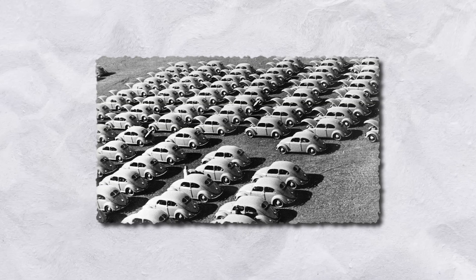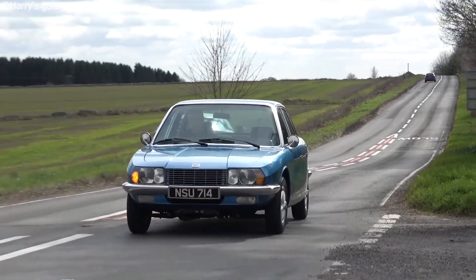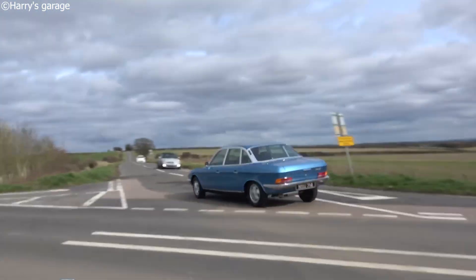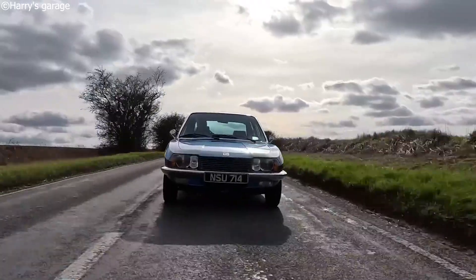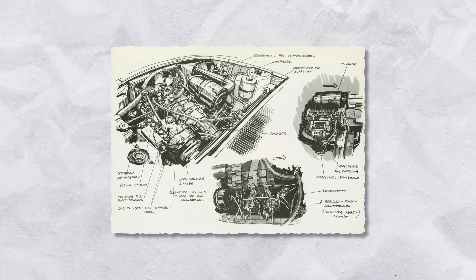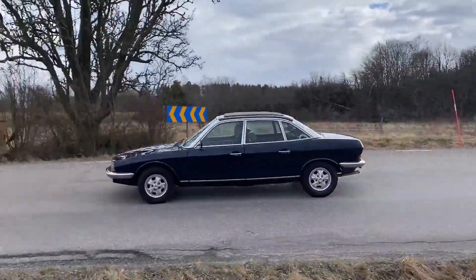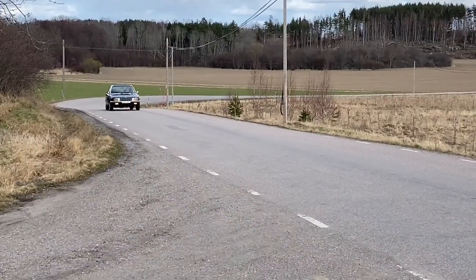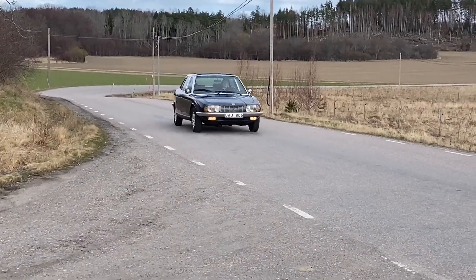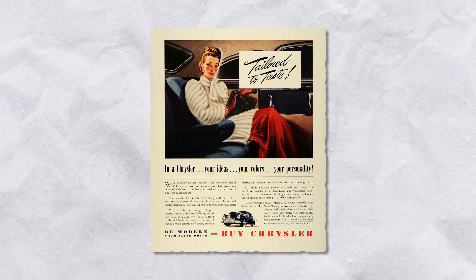The car was technically brilliant but unreliable in daily use, and warranty costs crippled the company. Eventually, Volkswagen absorbed NSU, folding it into the Audi brand. Despite its commercial struggles, the Ro80 influenced generations of vehicle design. Audi's aerodynamic sedan language of the 80s traces directly back to this car. Mazda eventually picked up the Wankel torch, perfecting it in their RX series — but none of that would have happened without NSU daring to build something this radical.